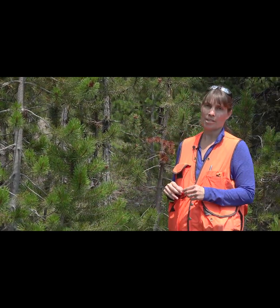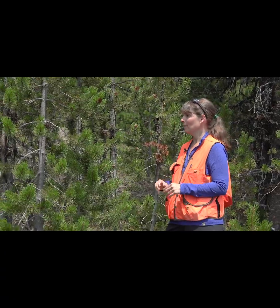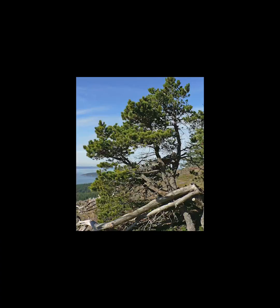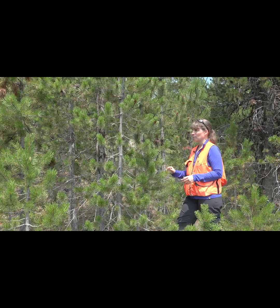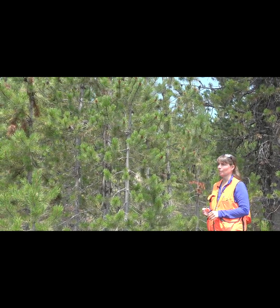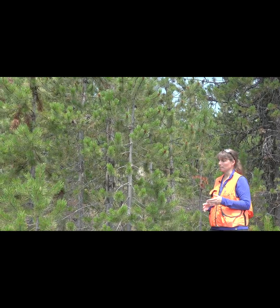Other key characteristics for Pinus contorta var. latifolia are very straight boles, compared to the other variety, Pinus contorta var. contorta, that we have on the coast. The straight boles are a key distinguishing characteristic of Pinus contorta var. latifolia, as well as its inland distribution.